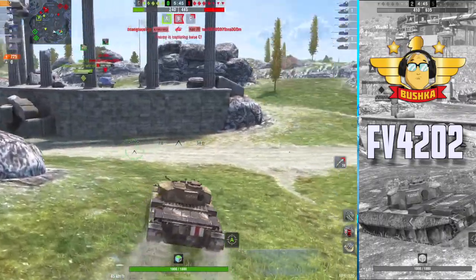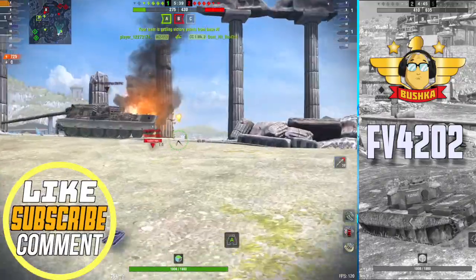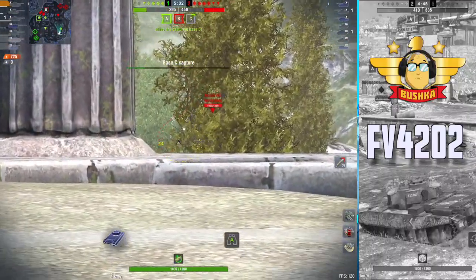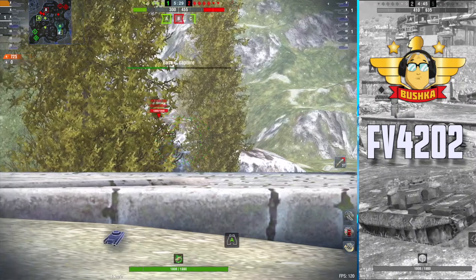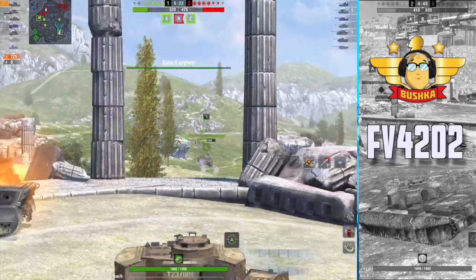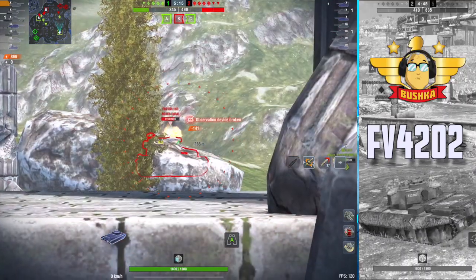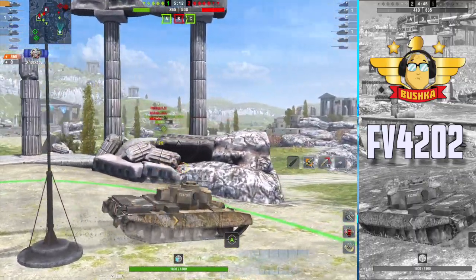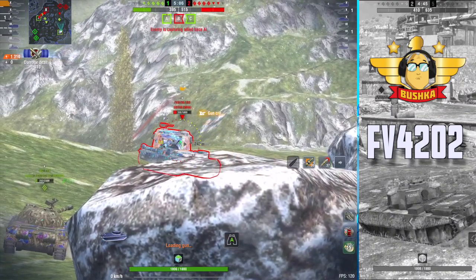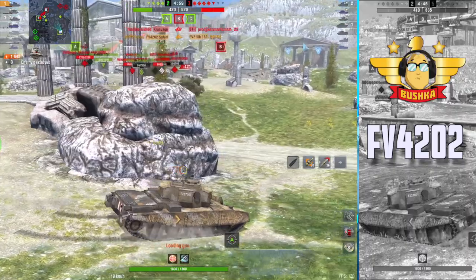We're starting to realize if we don't shift here very quickly this is going to be a done deal. So we move over and start getting shots into that FV215b 183. I'm going to make a decision between hitting shots and capping, and I'm going to try and do both - which is great because the light tank has rolled forward and he's spotting the 183 for me. We've brought it back to a little bit of parity, only one tank down now. We switch over to the AP to confirm the kill - boom, there's our first of the day - and we're off to the races.